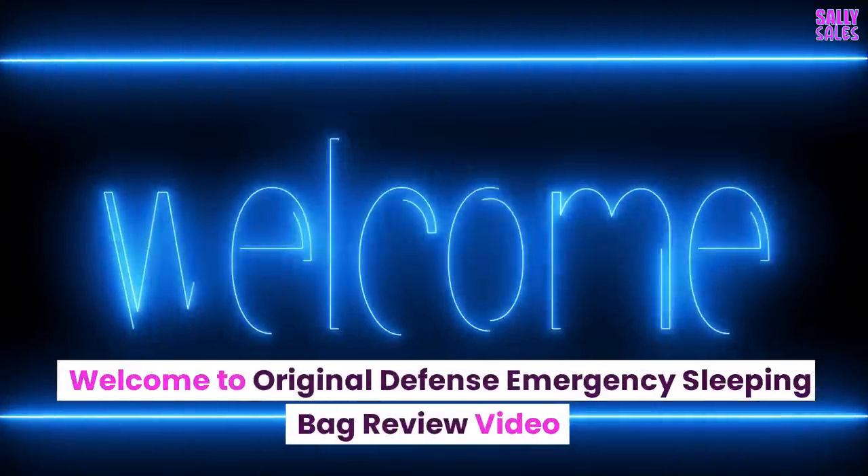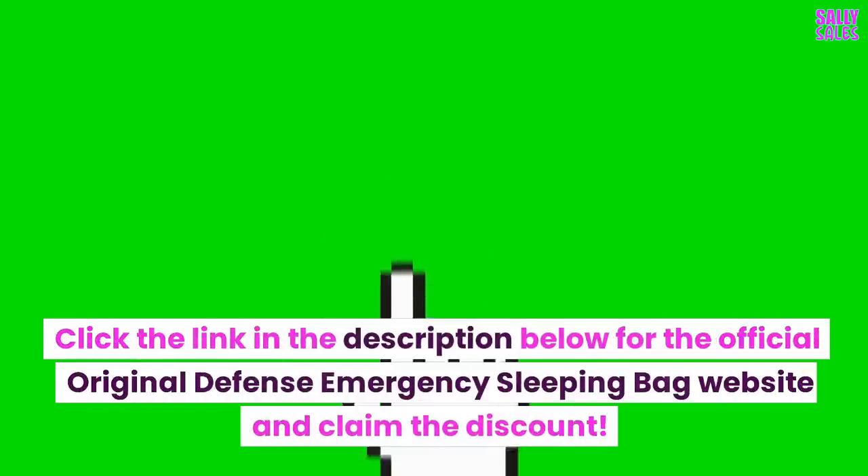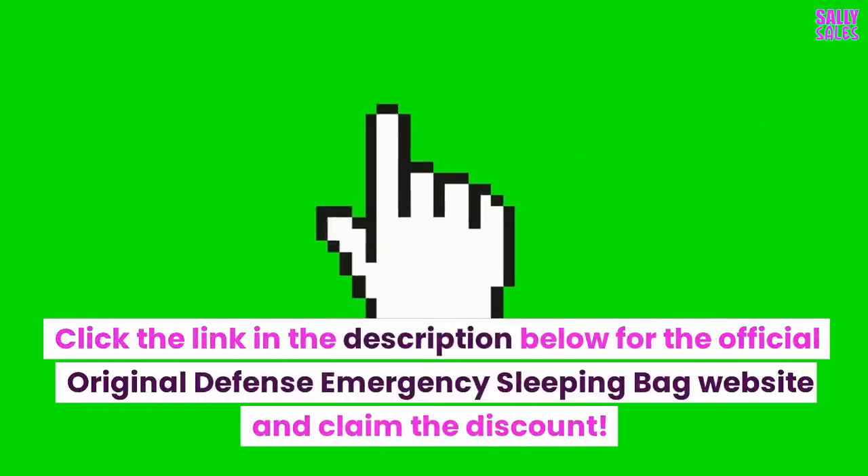Welcome to the Original Defense Emergency Sleeping Bag Review Video. Click the link in the description below for the official Original Defense Emergency Sleeping Bag website and claim the discount.